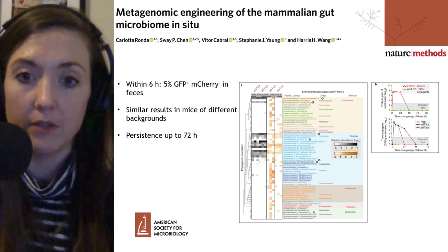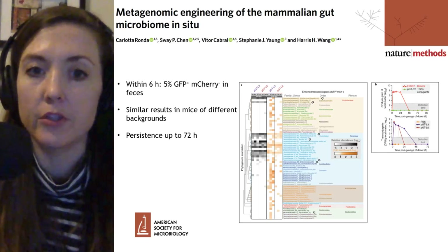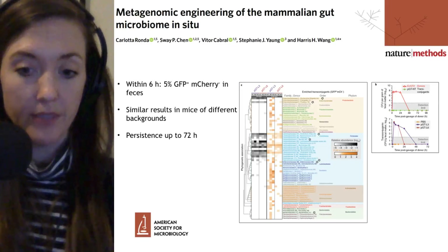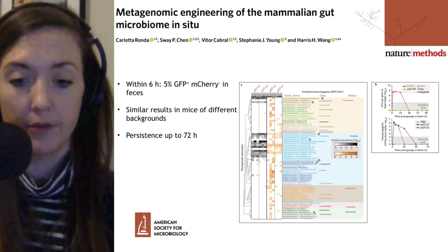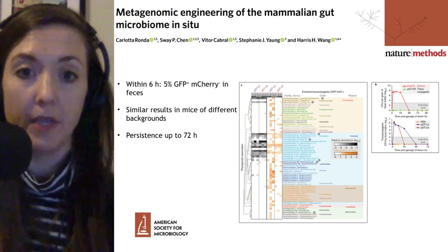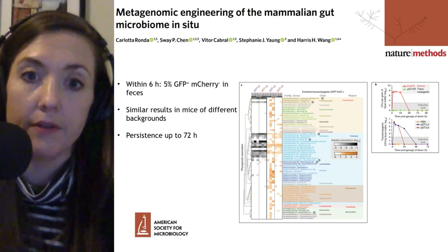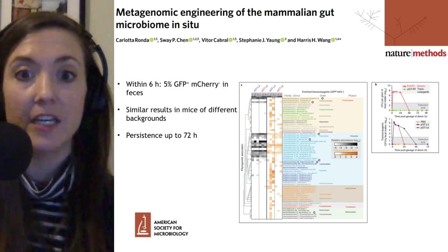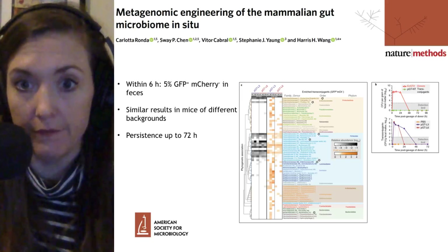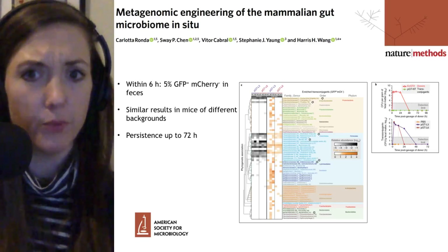Looking at some of their data: within six hours of the initial gavage, when the donor bacteria were put into the stomach and made their way into the intestinal tract and the mice began to defecate, five percent of the fecal bacteria had a green fluorescent protein-positive, mCherry-negative phenotype — meaning they had received that transposon system. That's pretty high and very quickly achieved.